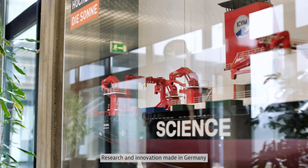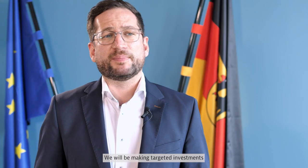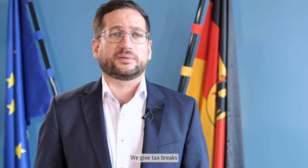Research and innovation made in Germany has a great deal to offer: our big four research institutions, our excellent universities, many research-intensive companies and vibrant startup hubs. We will be making targeted investments in the next years — investments in climate-friendly energy sources such as green hydrogen and resilient supply, also in key digital technologies, health and biotech. We give tax breaks to companies for R&D and we strongly support international cooperation.